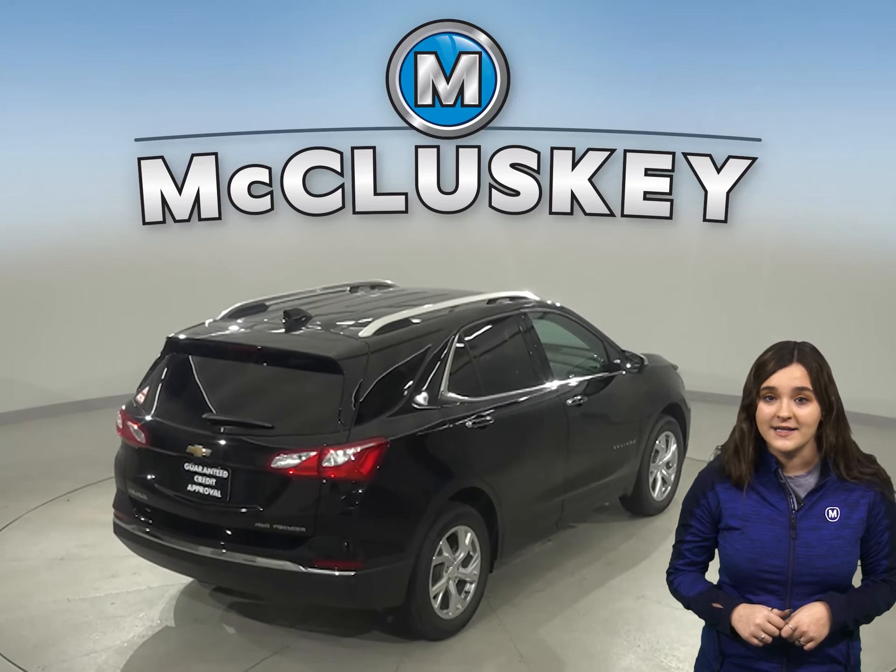If you've been considering other SUVs such as the 2020 Ford Escape, then you should take a moment to see everything the 2020 Chevrolet Equinox has to offer. For enhanced safety,